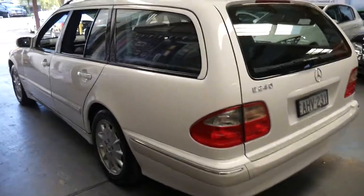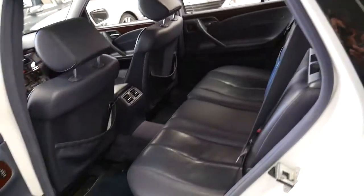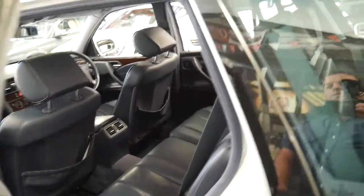The condition is excellent. If you go online, there are very few Mercedes-Benz E-Class wagons for sale, and that's because generally when people buy them, they hold on to them.